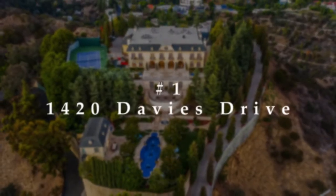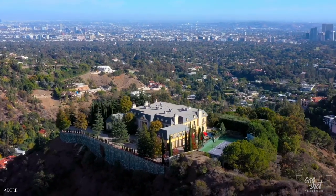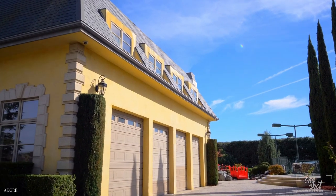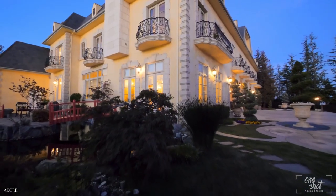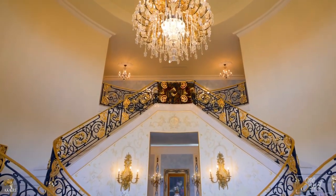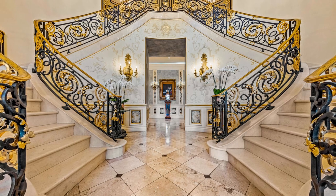Number 1: 1420 Davies Drive. Rich in privacy behind gates and up the long tree-lined driveway, this fortress of unparalleled magnitude is revealed. Enter the home through the massive double-door entrance and you'll be greeted by the luxurious foyer and the imperial staircase.